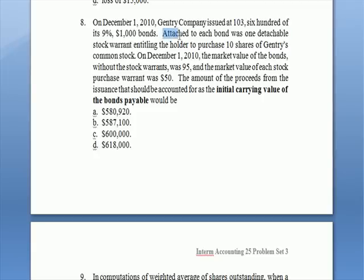A warrant serves as a sweetener to make the bond more attractive to a buyer. Attached to each bond was a stock warrant entitling the holder to purchase 10 shares of Gentry's common stock. Both the bond and the warrant had market values. The bonds without the warrant were priced at 95 — 95% of par, or $950. The market price of the warrant itself was $50 per warrant. So $950 for the bond without the warrant, and $50 for the warrant by itself.